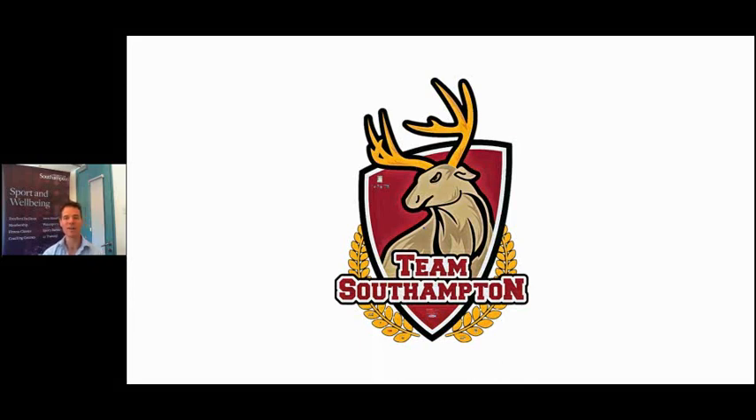Hello and welcome to the University of Southampton Team Southampton Talk. My name is James Topping, I'm the Assistant Head of Sport at the University of Southampton and I'm going to be giving you some more information today about what sport is like at Southampton.